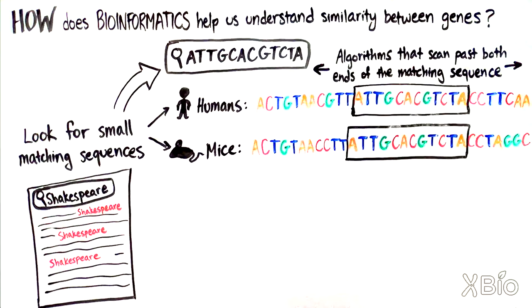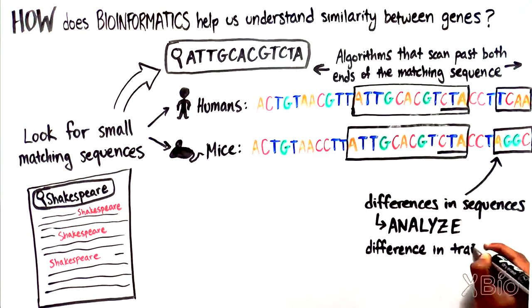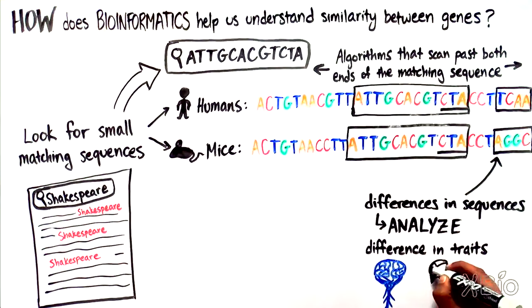So, in this case, do the letters after the CTA continue to match between the mouse and human sequences? If they do not and a difference is present, we can analyze the following sequence and start to figure out which genes are involved in many of the traits that make us humans different from mice, like brain development and longevity.